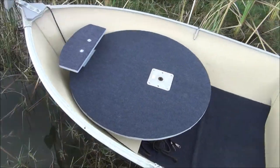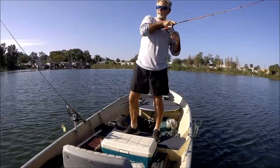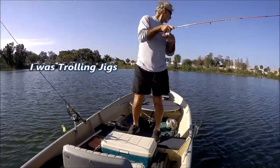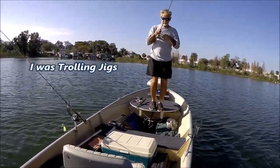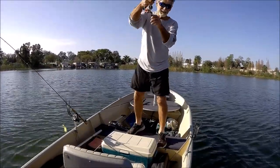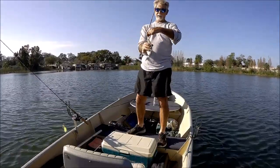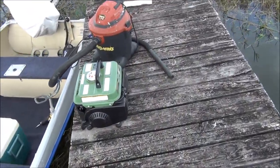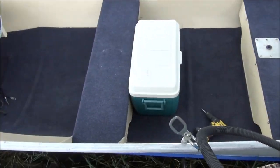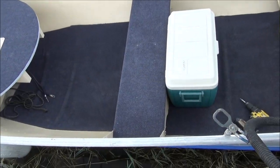The new deck. I brought down the little generator and the wet vac, cleaned her all up — getting ready to go tomorrow, all day on the water.